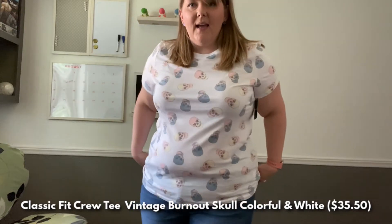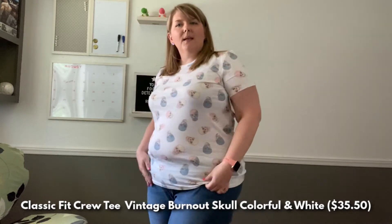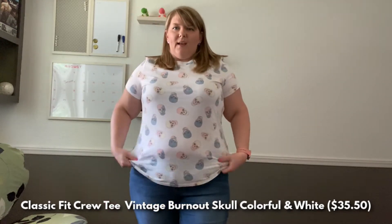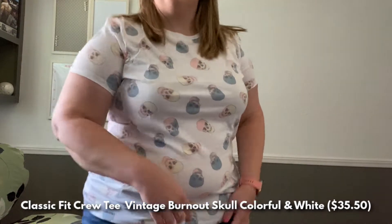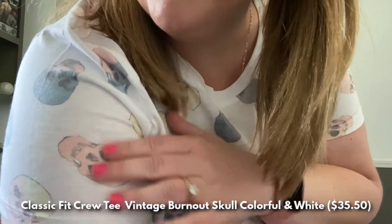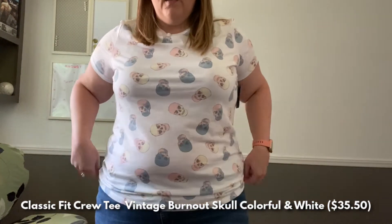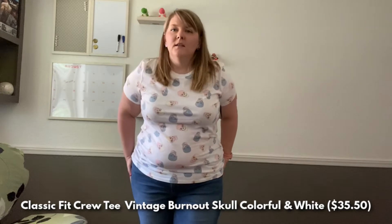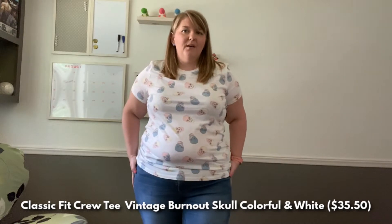This next tee is called the Sorbet Skulls Vintage Fit Tee. I don't know what they mean by vintage fit — the sleeves are a little longer and it feels a little smaller in the waist than some of the other tops. But I love, love, love the pattern. There are these little pastel colored skulls with heart eyes. The fit is a little tighter along the bottom, but if I just scrunch it up it's not too bad. I love the design — it's just the right amount of edge for me. That is top number four.